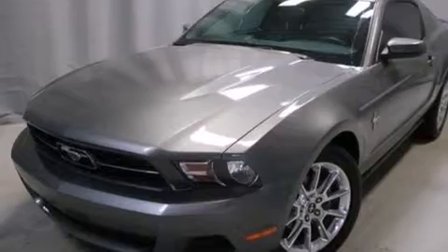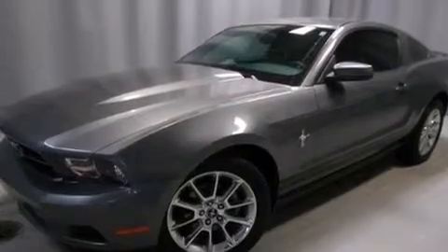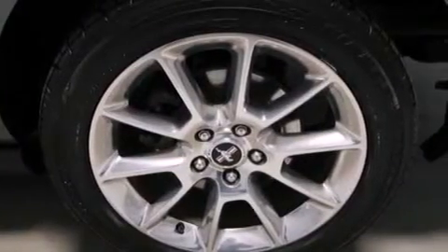Features include a low tire pressure indicator, aluminum wheels, traction control and stability control systems, a CD player, front side impact airbags, and latch-ready child seat anchors.